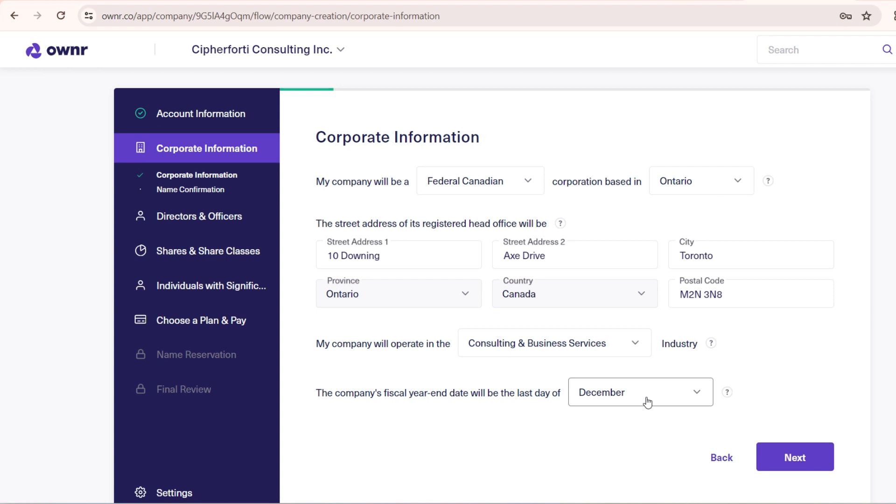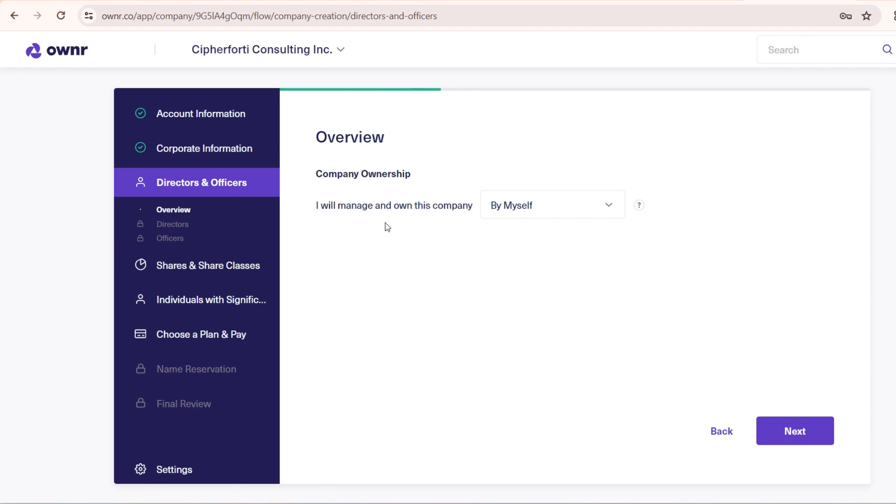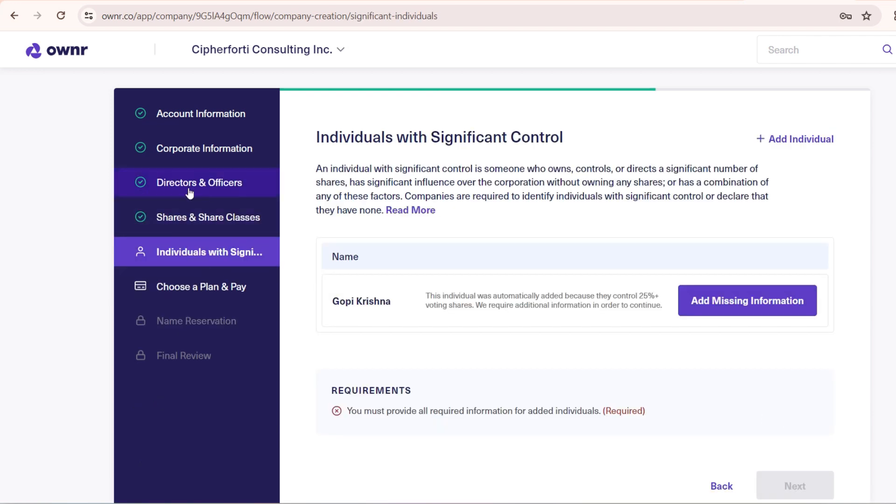Once the industry is chosen, the company's fiscal year-end date defaults to the last day of December, so I'm not changing anything — it will follow a January to December cycle and I'll be filing around May or June each year. For name confirmation, I had selected 'Named', so keep it as is. The company name carries over from what I entered at the start. Click 'Next', then on the directors and officers page, since I will manage and own this company by myself, I select 'By Myself' and click 'Next'. Director, officer, and share class details are then completed automatically.